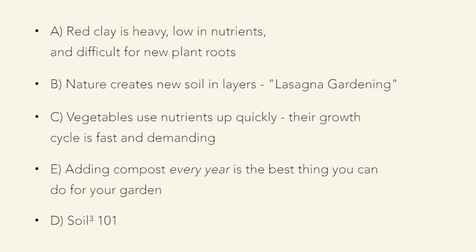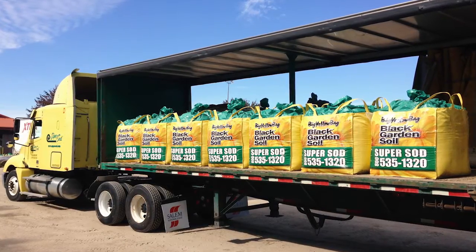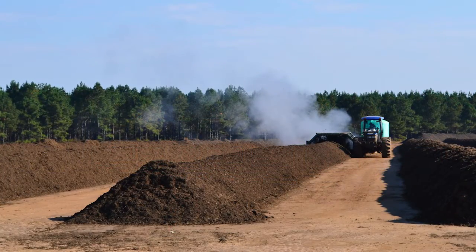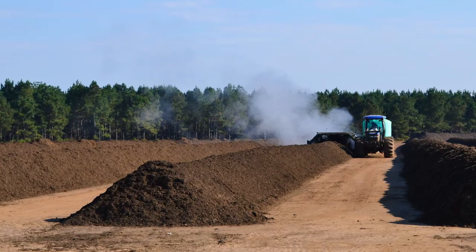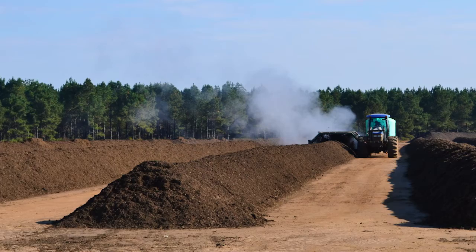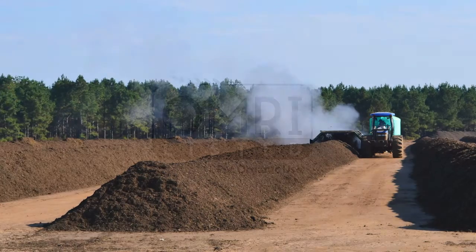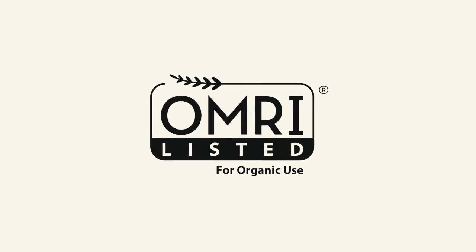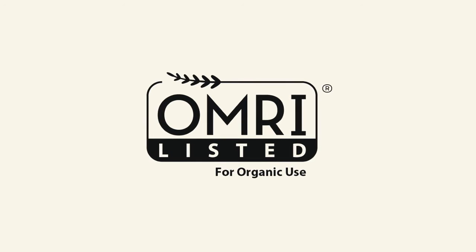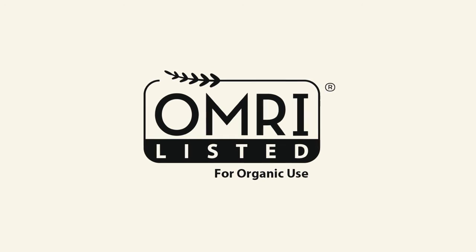We recommend our Soil Cubed — it is pure organic compost that we make at our sod farms out of grass clippings, wheat straw, and cow manure. We turn it constantly and keep it at 160 degrees to kill off weed seeds, and we inoculate it with mycorrhiza and other beneficial organisms. It is certified by OMRI — the Organic Materials Resource Institute — meaning it's approved for use in organic vegetable gardens, and we use no residual pesticides.